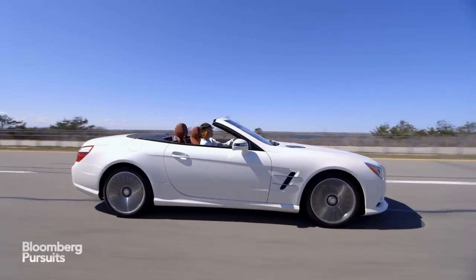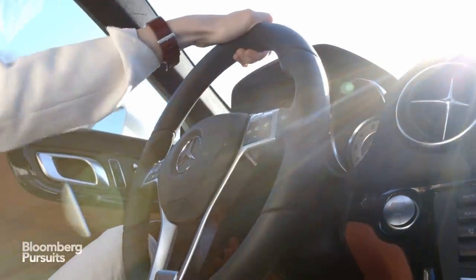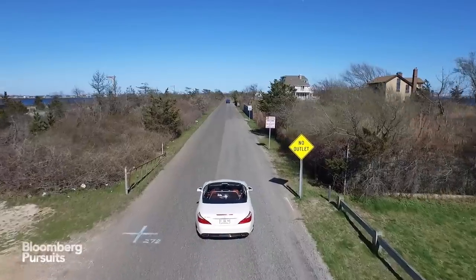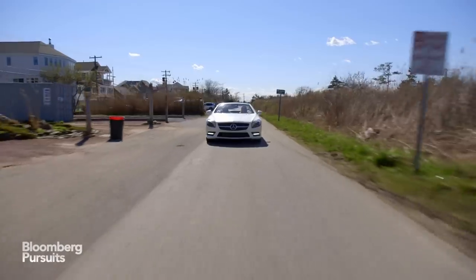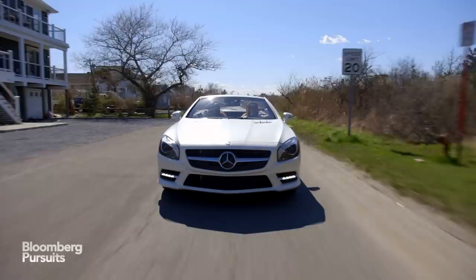Driving the SL400 feels like piloting a small speedboat. The steering is tight and quick, and the engine roars to life with just a touch on the gas pedal. You will be fine driving it all day every day without getting the fatigue that many sports cars and roadsters give with their stiff chassis, loud engine, and overly tight brakes.